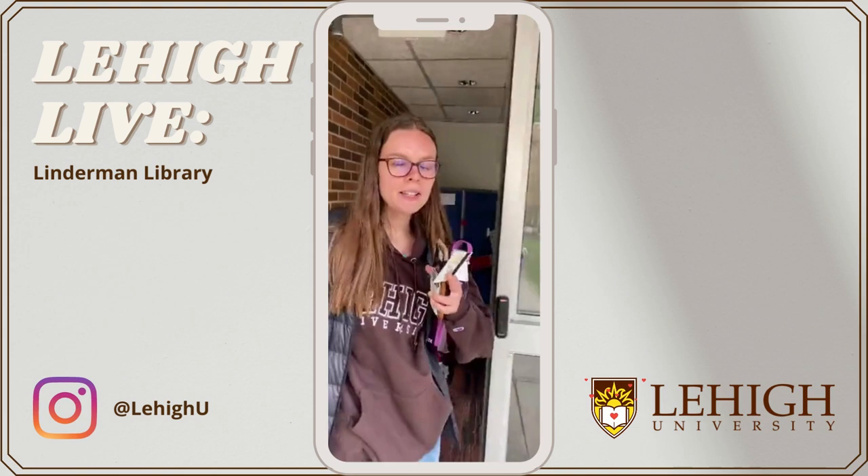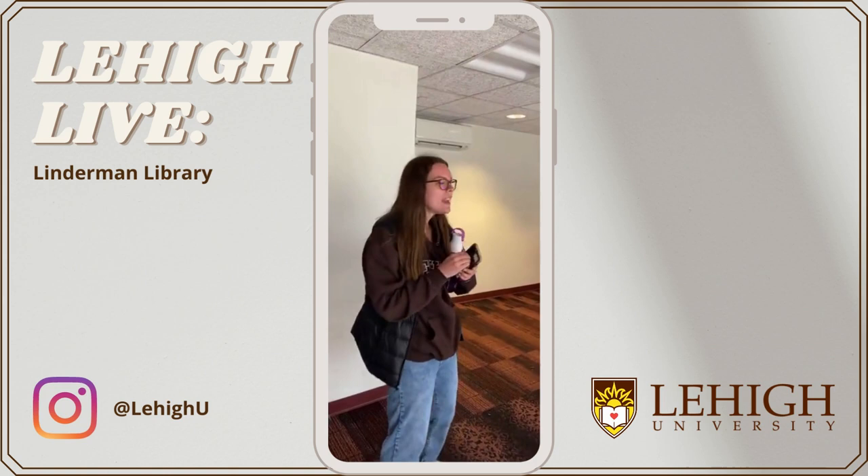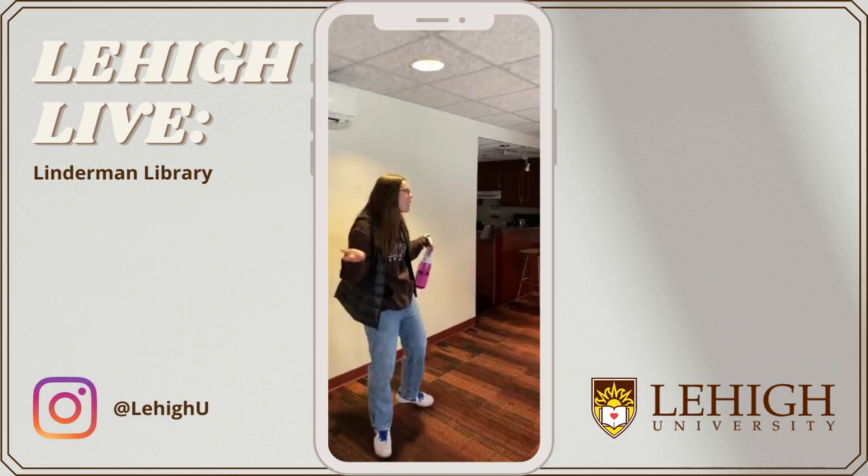All Lehigh students who live in this dorm will have access through their Lehigh ID. If you have a friend who lives in another dorm and you want to go see them, your Lehigh ID won't scan into that building — you'll have to have your friend come down. It's a bit about safety here for the dorms.